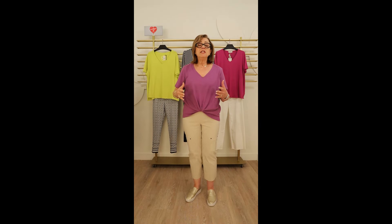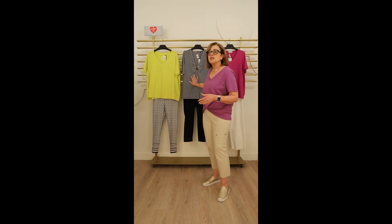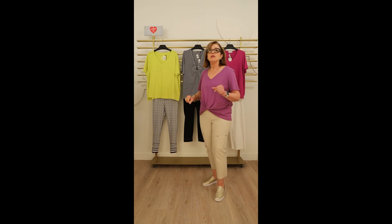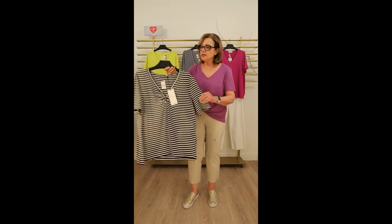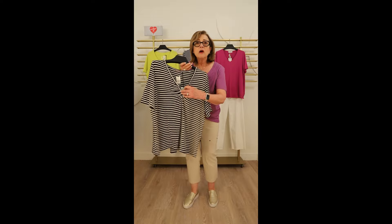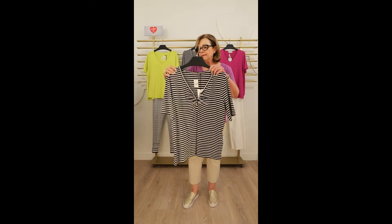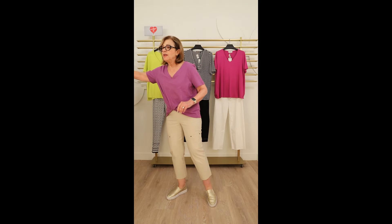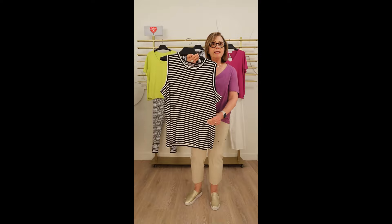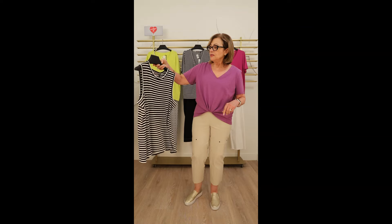Another print I really believe in this season is a stripe — it's classic, always on-trend, but this season stripes are really, really important. Black and white stripes are the most classic, and here is a Samoon t-shirt with a little notch collar detail and a button detail just to add a bit more fun to a basic tee. We also have the stripe in a beautiful ribbed tank — the black and white stripe is such a classic you can keep it in your wardrobe for seasons to come.